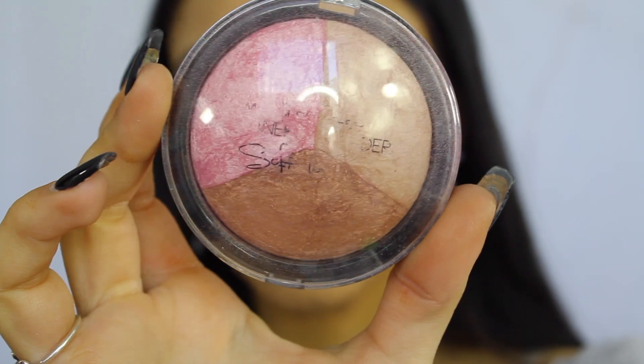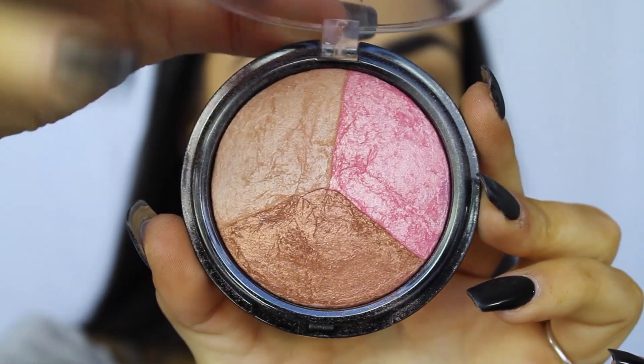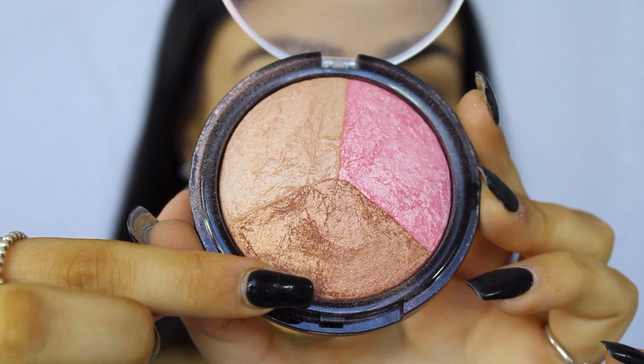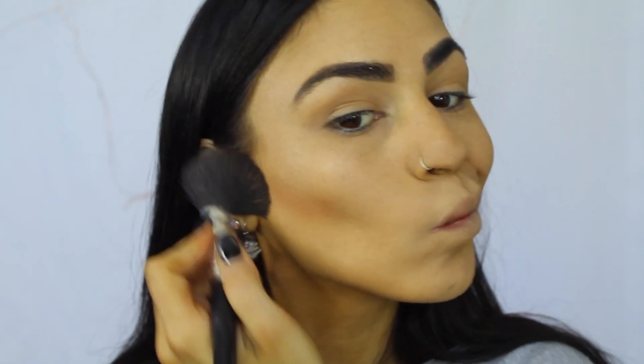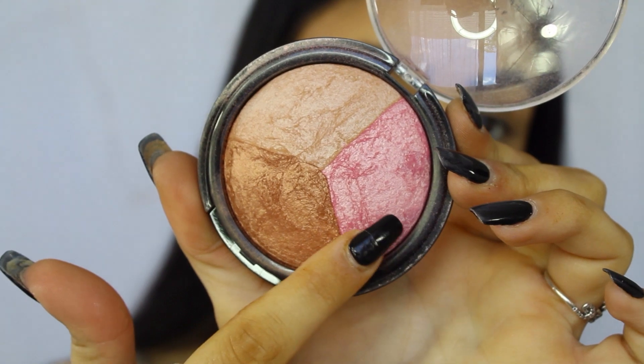And then for my contour, blush, and highlight I'll be using the Models Prefer Mineral Powder Soft Touch Trio Palette in Glow 1. I'll be using the darkest shade for my bronzing and contouring — all over my temples, my cheeks, the hollows of my cheeks, and underneath my chin, as well as contouring my nose. And then on top of that I'll be using the pink shade for my blush, and then the highlighting shade for my highlight.